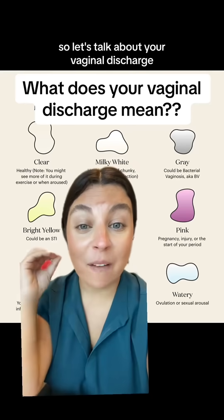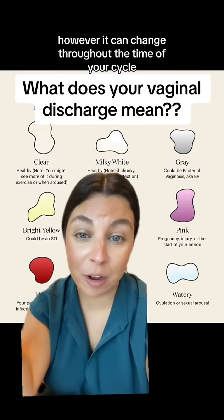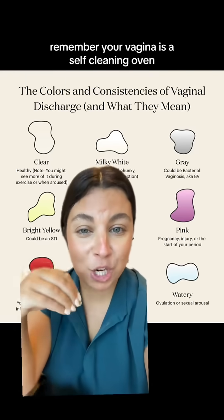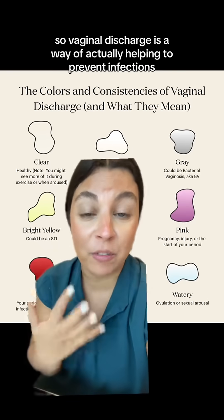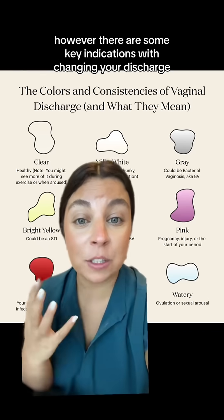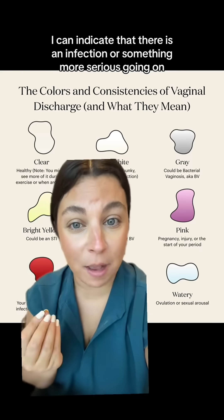Let's talk about your vaginal discharge. Vaginal discharge is a normal part of your female anatomy, however it can change throughout the time of your cycle. Remember your vagina is a self-cleaning oven, so vaginal discharge is a way of actually helping to prevent infections. However, there are some key indications with change in your discharge that can indicate that there is an infection or something more serious going on.